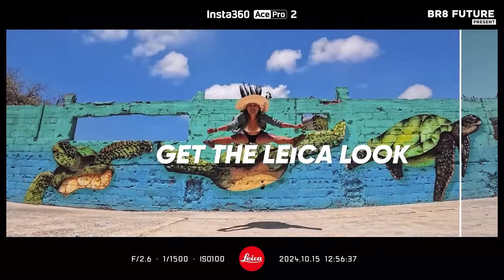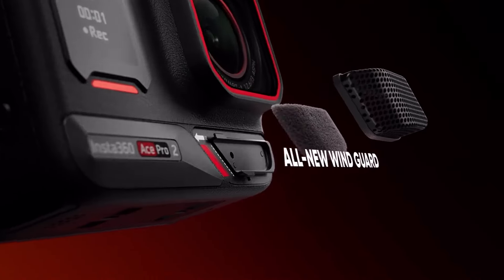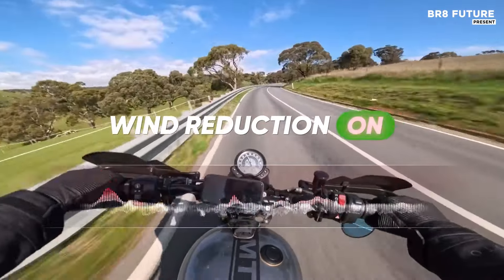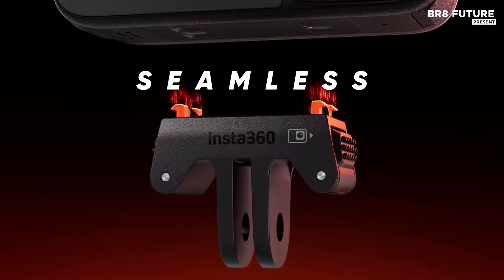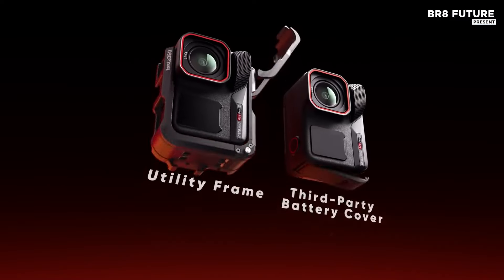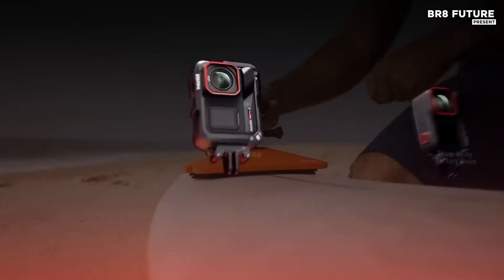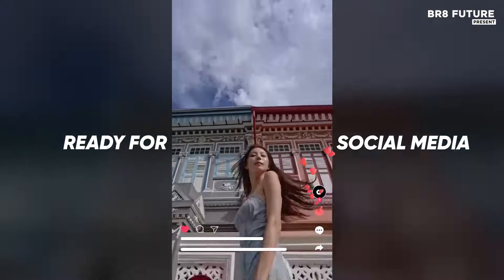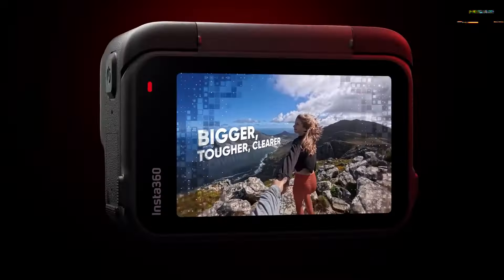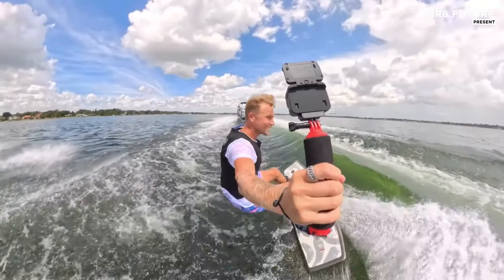This camera supports 8K 30fps video and 4K 60fps active HDR, perfect for stunning underwater and low-light shots. Its 50-megapixel photo capability captures ultra-clear stills, while pure video mode enhances low-light conditions. The 4K clarity zoom allows 2x zoom with no quality loss, and the 4K 120fps setting provides buttery smooth slow motion. Designed for adventure, it's waterproof up to 39 feet, has a rugged build, wind-resistant audio, and a 157-degree wide-angle lens. Insta360's flow-state stabilization and 360-degree horizon lock keep footage steady, and a 180-minute battery with fast charging keeps you shooting longer.